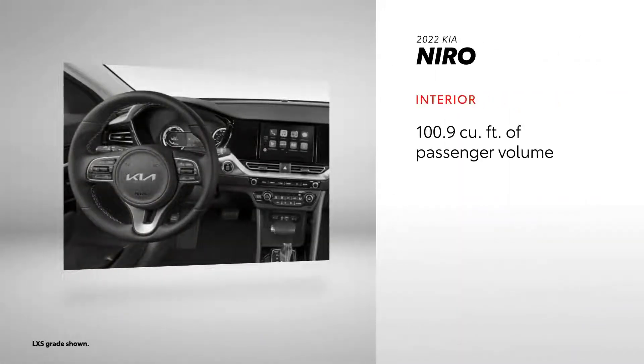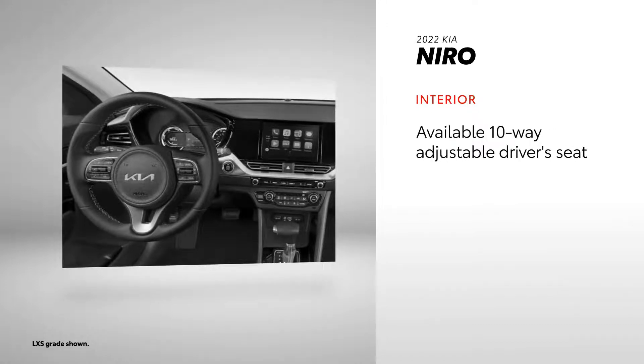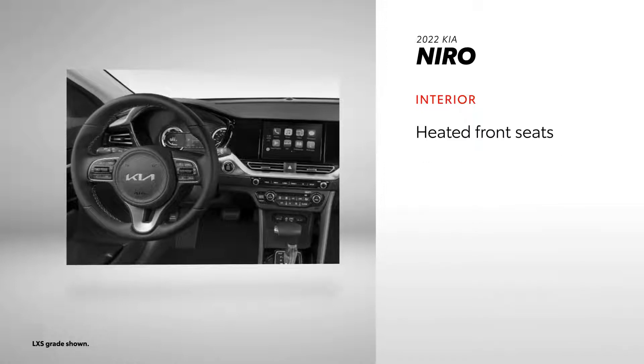On the other hand, Niro's 100.9 cubic feet of passenger volume, 41.7 inches of legroom, and 63.2 cubic feet of cargo volume are no small feat. Niro's interior also comes with adjustable driver and passenger seating and expands on comfort and convenience with 60/40 split fold-down rear seating and heated front seats.